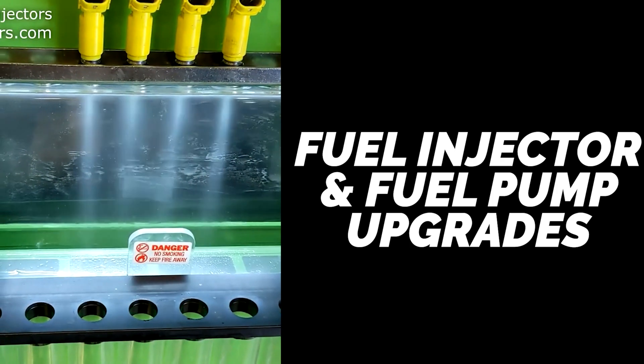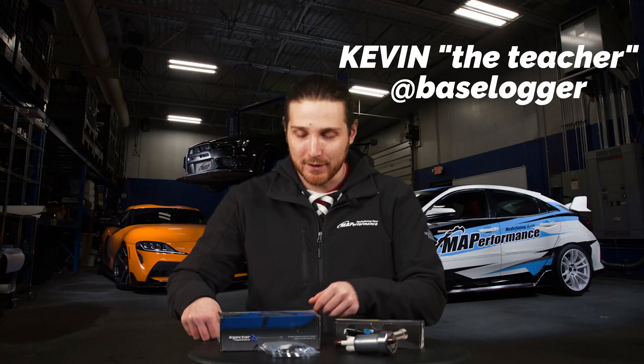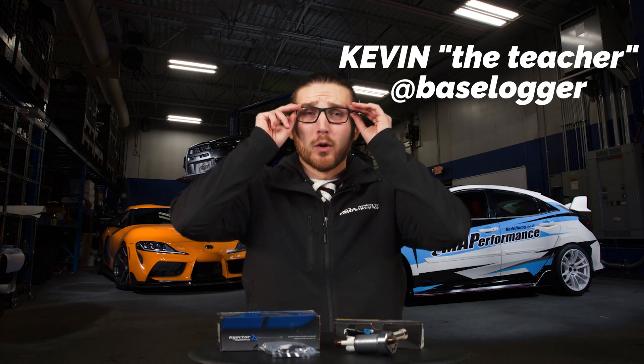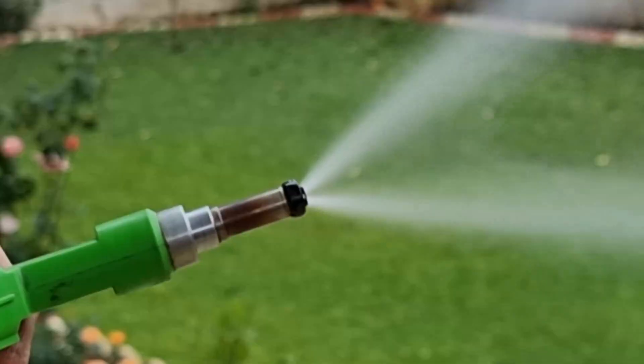What's going on guys? I hope you are all ready because class is in session. I'm going to need my glasses for this one because today we're going to be talking about what goes into choosing the right fuel pump and right size injectors for your build.